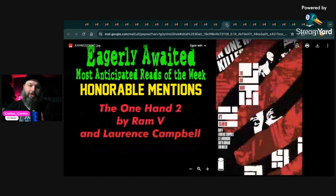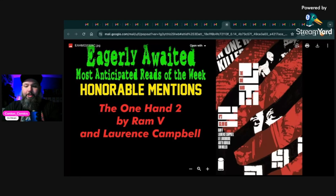Next up, The One Hand number two by Ram V and Lawrence Campbell. I haven't gotten a chance to read The Six Fingers yet, but hopefully it's in this week — I did order a copy. I loved The One Hand's first issue; it was so cool. I spoke about it when I recommended picking up The Six Fingers in a previous video. I've loved this series so far and hope it keeps up the momentum. Very much looking forward to reading this.